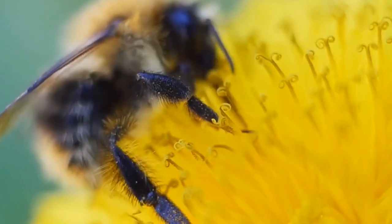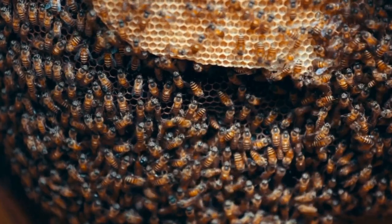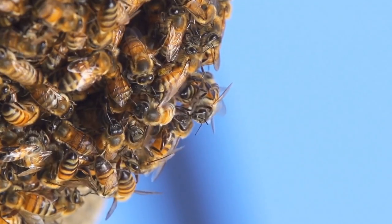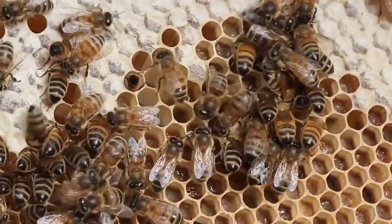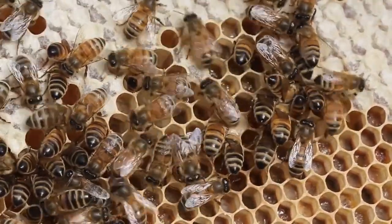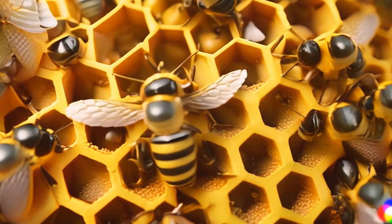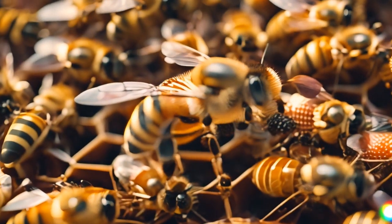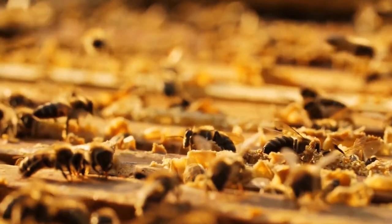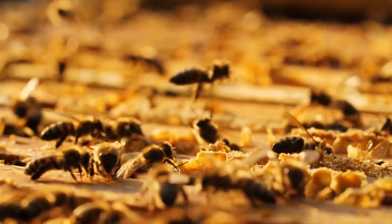Bees are also fantastic builders. They live in beehives, where they work together to build honeycombs. Each honeycomb is like a tiny hexagonal, six-sided room. Every hive has a queen bee and she's the boss. The queen bee lays eggs and the worker bees take care of them. Teamwork makes the dream work.